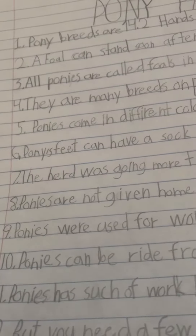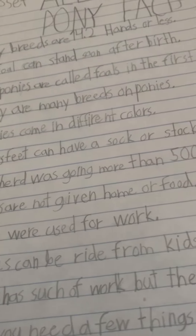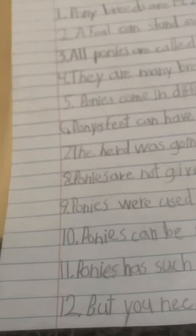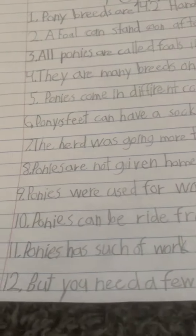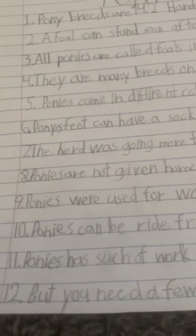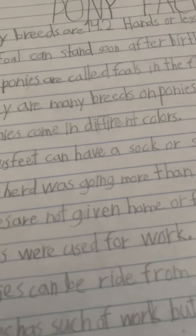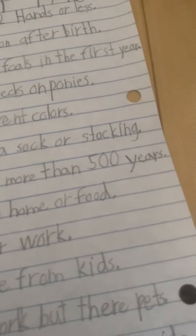6. Ponies' feet can have a sock or a stocking. I never heard ponies have socks. 7. The herd was going more than 500 years.